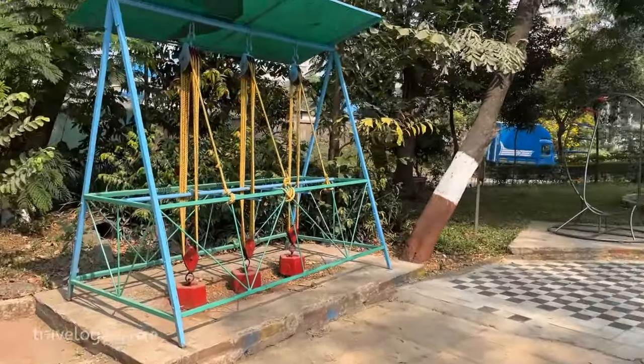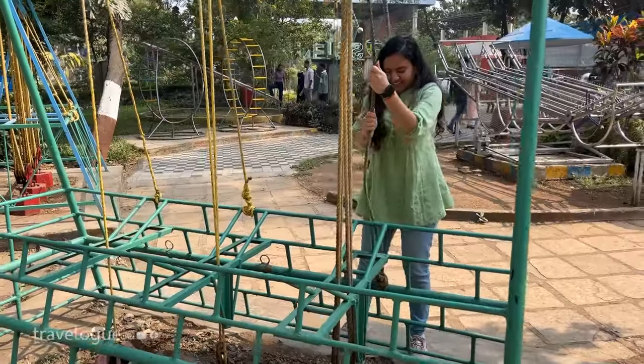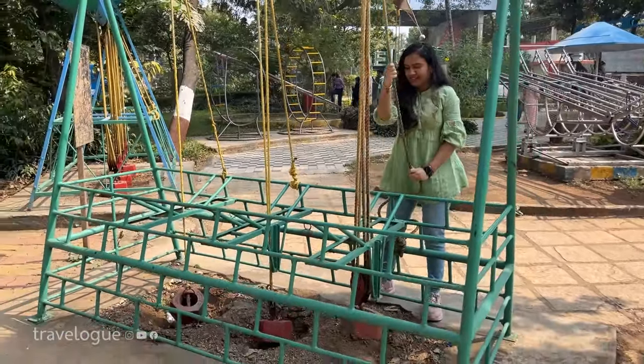In the science center, there are many fun and interactive instruments with which you can test your science knowledge.